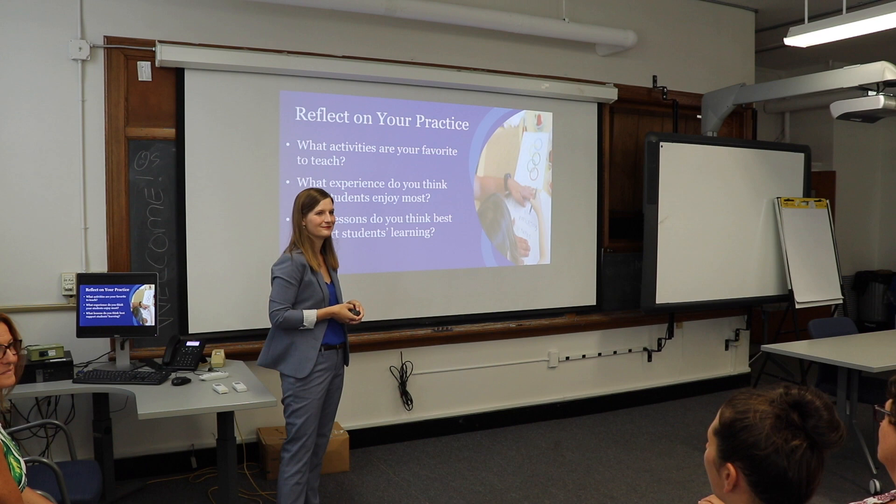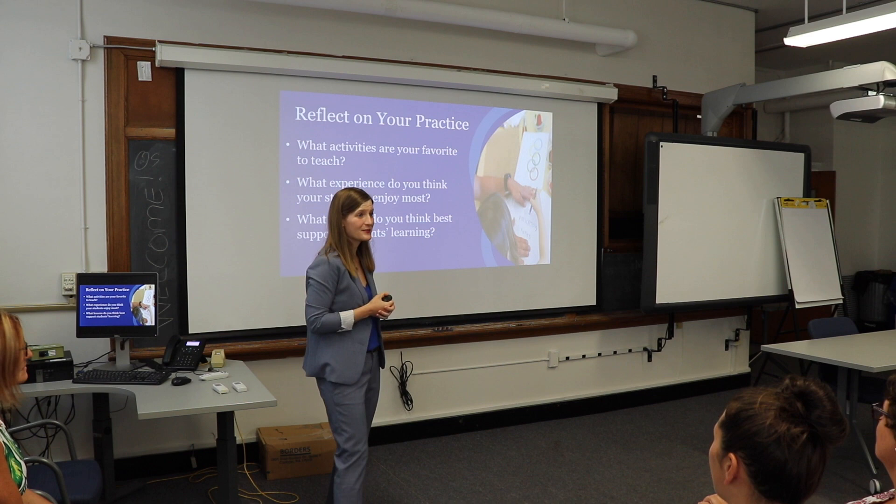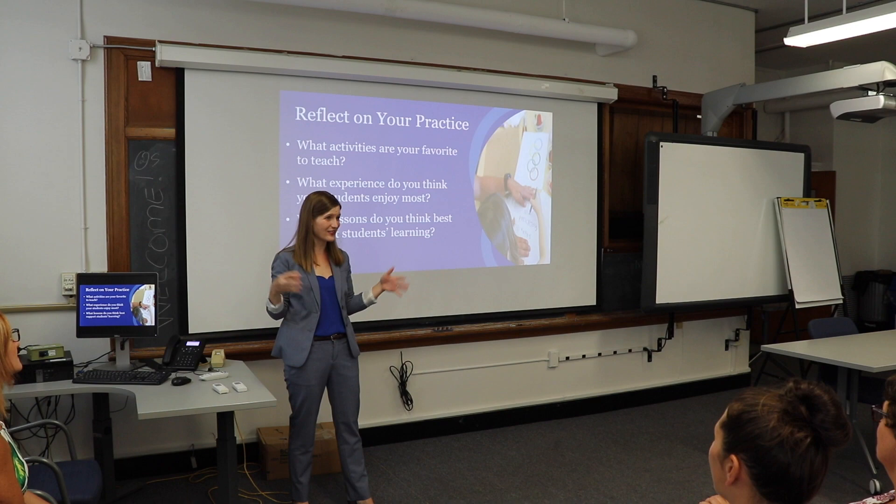We talked about working on nature play — bringing things outside and what they get from that. So going outside and exploring the world around you, thinking about your place within the larger world, and that learning doesn't just happen within four walls, but it happens out there.